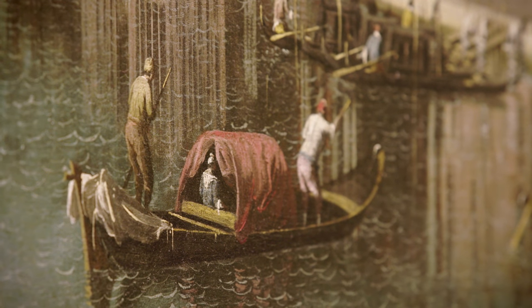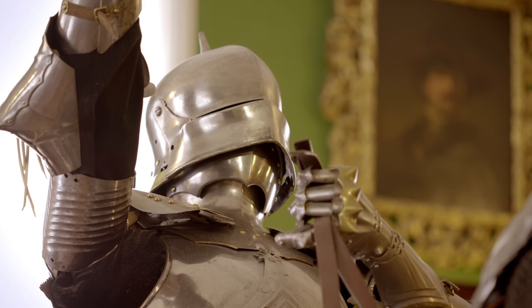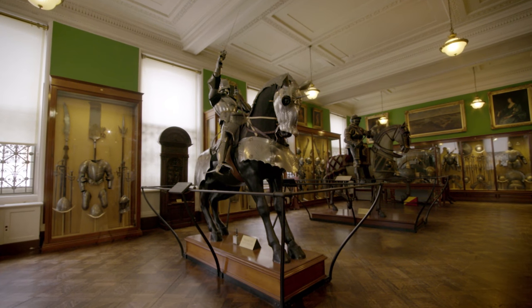I particularly recommend you look at the Van Dyck, Frans Hals' Laughing Cavalier, and then of course the magnificent collection of Canalettos, which is second only to that of the Queen. There's a set of armour from 1480, which is just so magnificent and so dramatically displayed.